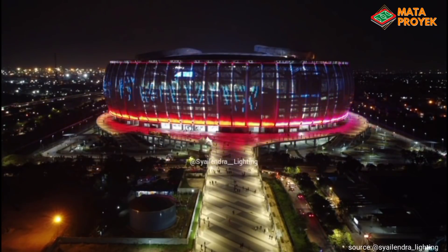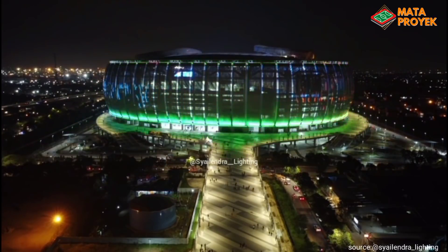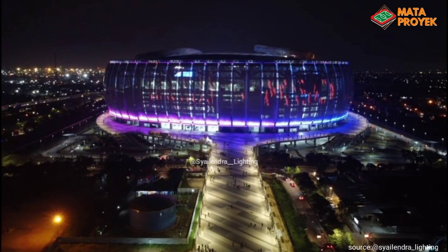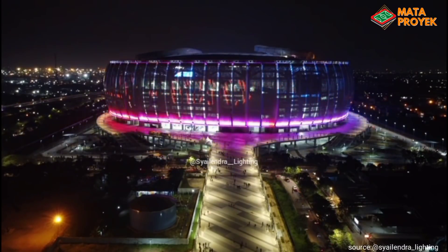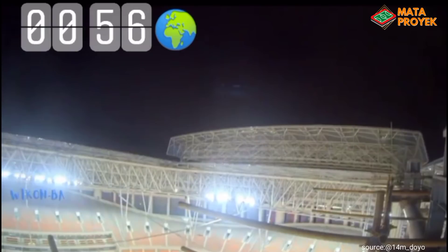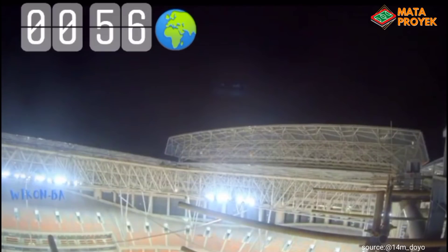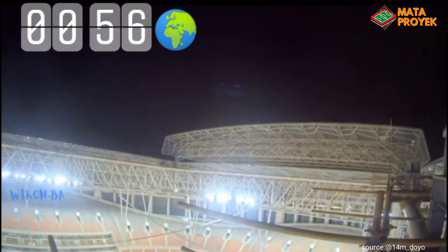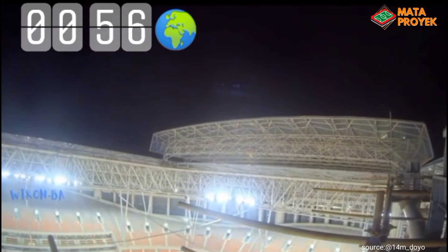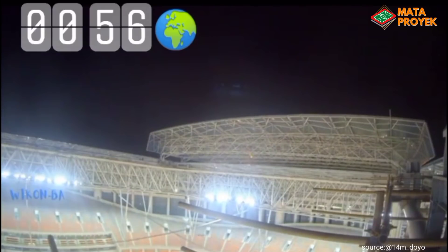Semoga progres pembangunan Jakarta International Stadium ini berjalan dengan lancar dan sesuai harapan kita bersama. Dan tak lupa pula kita doakan para pekerja agar senantiasa diberi kesehatan, keselamatan, dan dinimpahkan rejekinya. Cukup sekian kali ini pembahasan kami. Jangan lupa like, subscribe, komen, serta share video kami. Terima kasih dan sampai jumpa lagi!